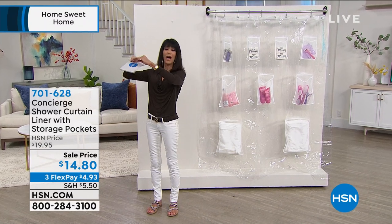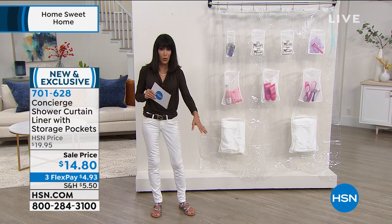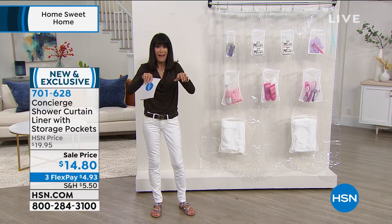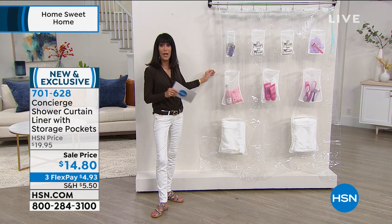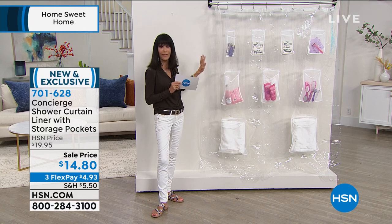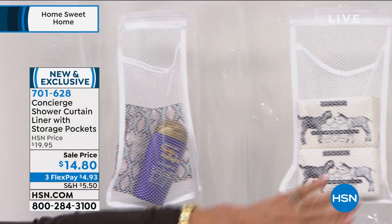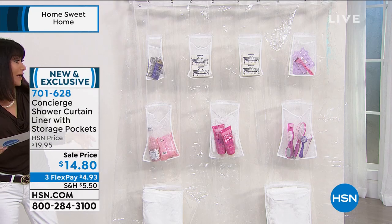Shower, right? Most of us have maybe a tiny little shelf, or maybe you don't even have a shelf and you end up putting all of your products on the floor, or you have the little soap dish and you're trying to pile everything up. Check this out. You are going to take advantage of a great — this is a curtain liner, a shower curtain liner — and as you look at it, there are actually nine different individual storage pockets to it.